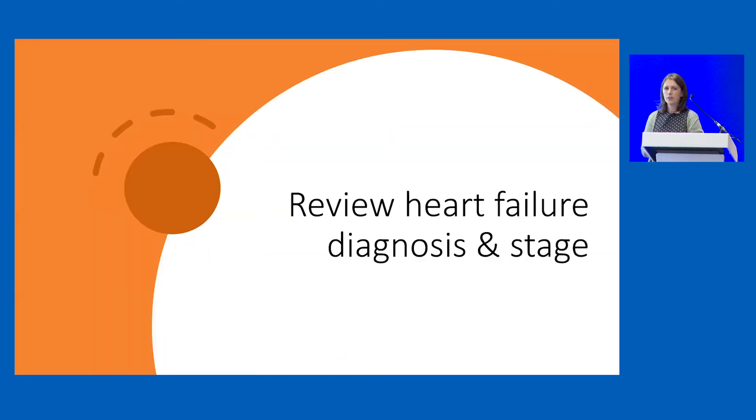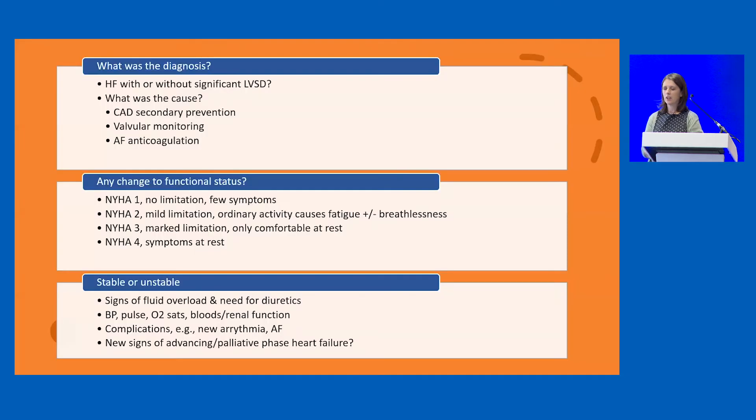First, how to review the heart failure diagnosis and stage. Simply look at the diagnosis made previously — did they have preserved ejection fraction heart failure? Do they have significant LVSD? Has a diagnosis actually been made? Have they had a treatment plan in place previously? And what was the cause of their heart failure, since patients will have multiple reasons and some will need specific therapies.